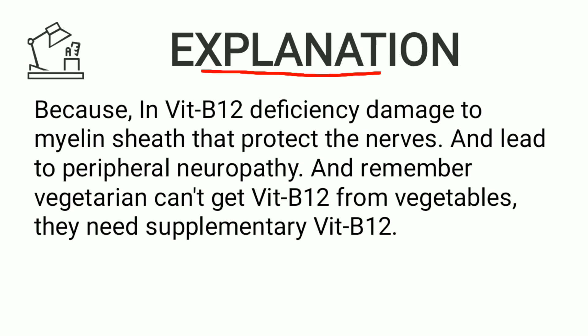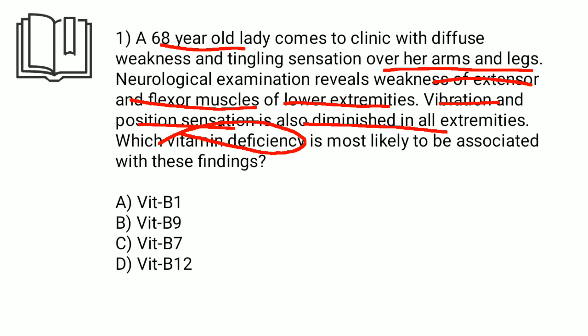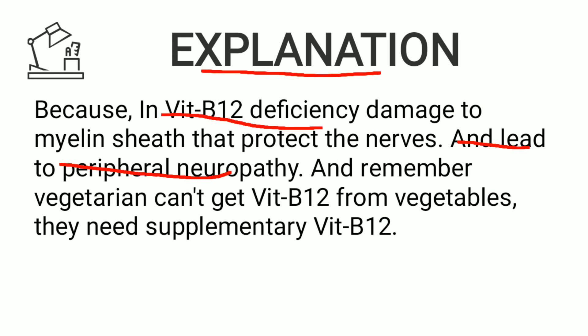The explanation is that vitamin B12 deficiency causes damage to the myelin sheaths that protect the nerves. Peripheral nerves are covered by myelin sheaths, and damage leads to peripheral neuropathy-like symptoms — as seen here with weakness of extensor and flexor muscles of the lower extremities. Remember this is important: you can differentiate vitamin B12 deficiency from other causes in exam questions based on these findings.